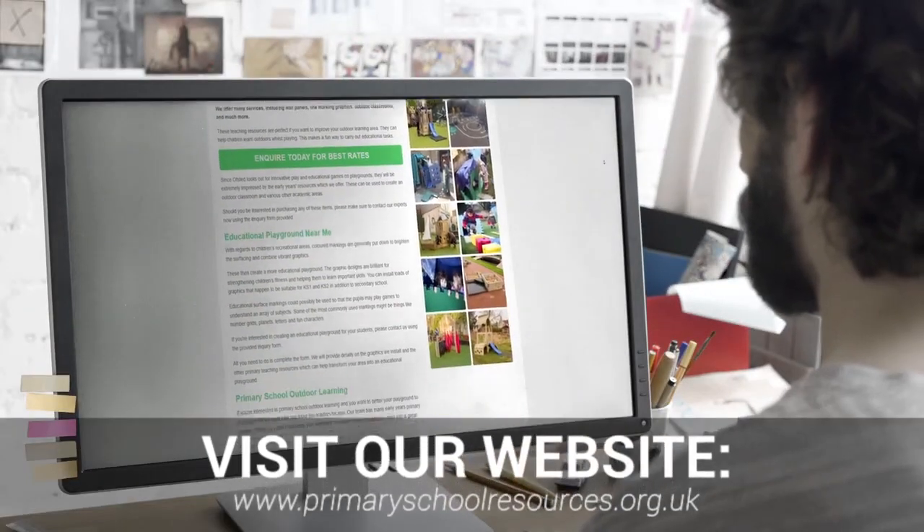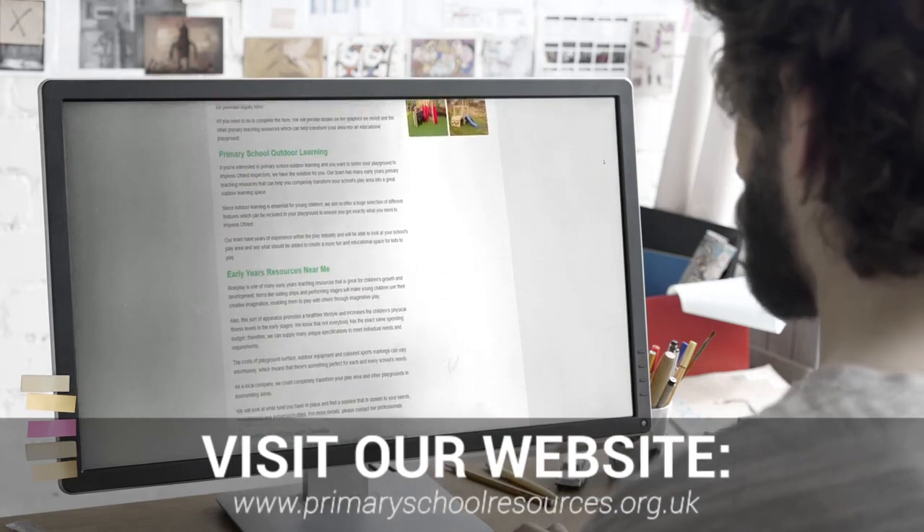So to get in touch with us today regarding our range of services, please visit our website and fill out our contact form, which can be found in the description of this video.